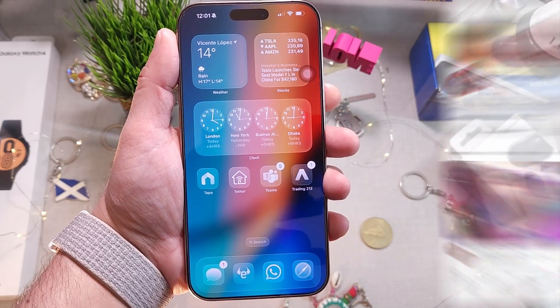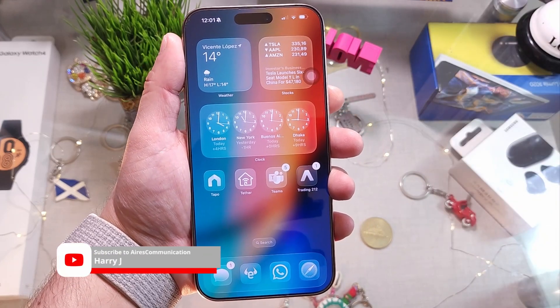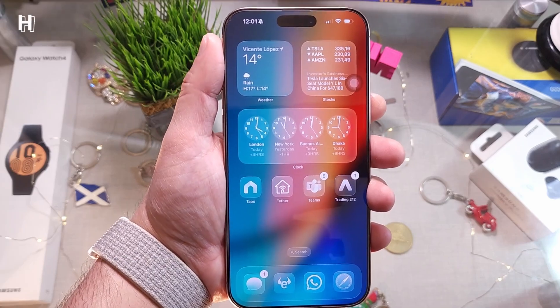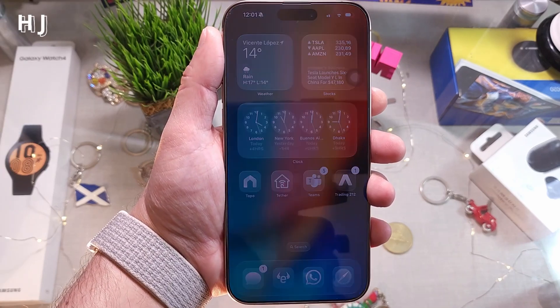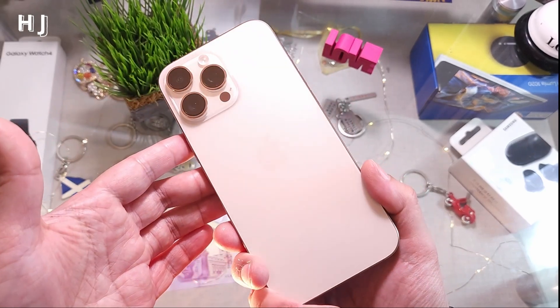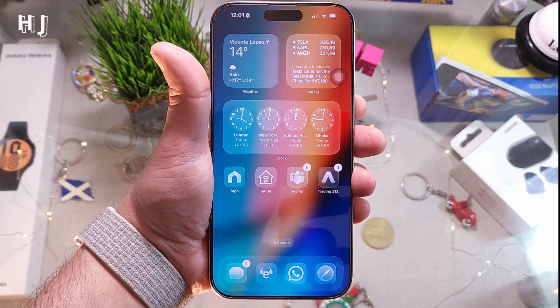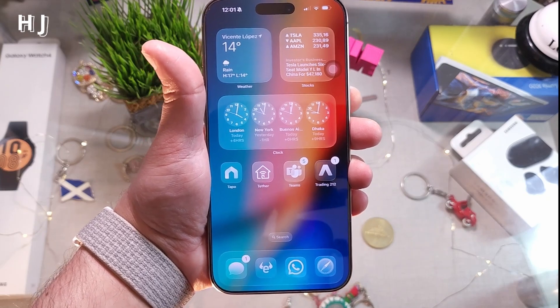Welcome back with another updating video. This time we have for you an update of iOS 26 beta version 7. A couple of hours ago, beta version 7 was released. Let's update our iPhone 16 Pro Max — you can also do this on any version of iPhone from 11 to 16.